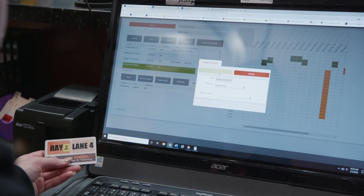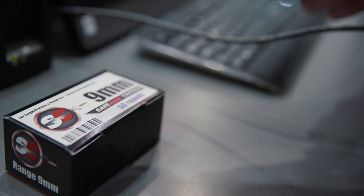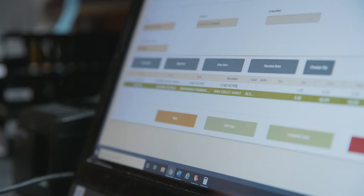I mainly work on the range side and we use Stratus for pretty much everything — checking in customers, checking them out, and we also use it for reservations. Customers can either call in or they can go on the website, and it all pops up in one system.